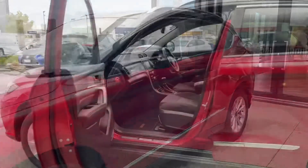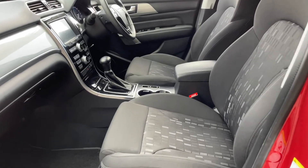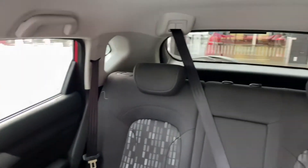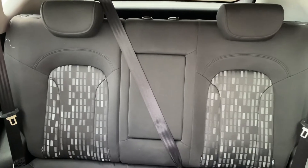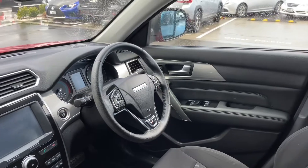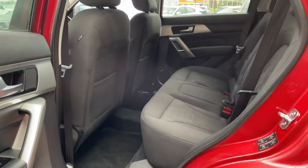Let's have a look at that interior — nice and spacious. Low maintenance colour, black of course, very easy to maintain. We'll have a look at that rear seat — nice and spacious back there. Again, plenty of room back here.